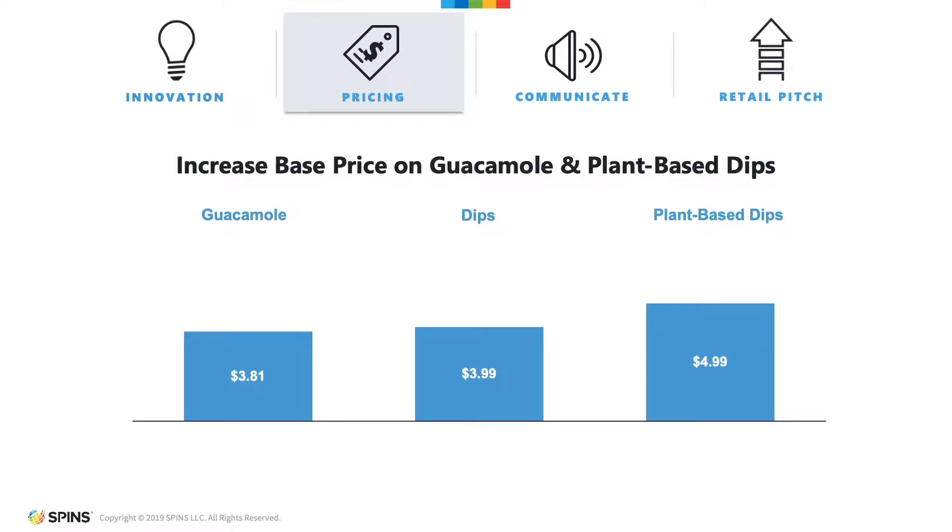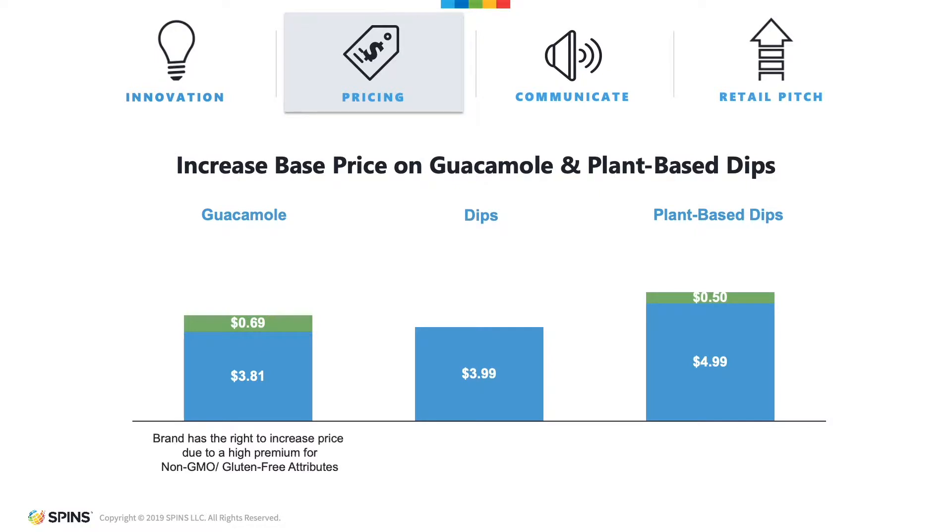Let's illustrate how you could increase your base price. SPIN's reporting has shown that guacamole brands can set their price higher by 69 cents, about 18%, due to high premium for non-GMO and gluten-free attributes. Regular dips maintain a regular $3.99 price. Meanwhile, plant-based dips are commanding a 50-cent premium as they appeal to shoppers motivated by a vegan diet and organic products.